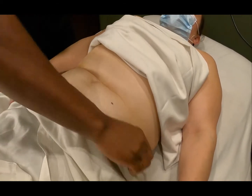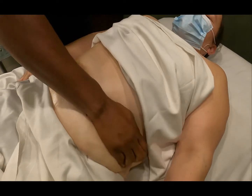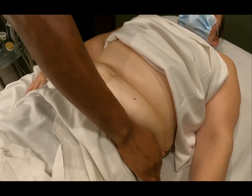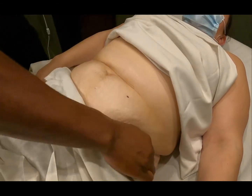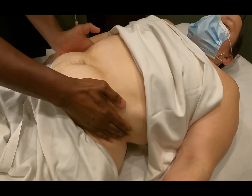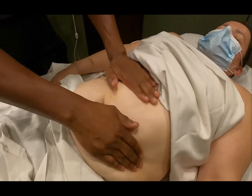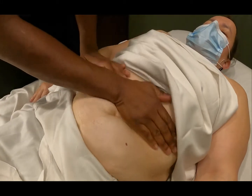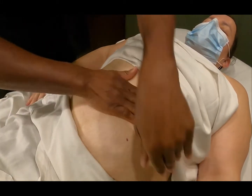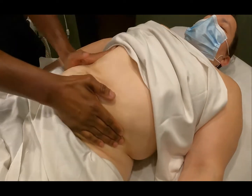So we work our way up, over the transverse, and then down the descending. I also like to get underneath and kind of come up a little bit and twist. Again, up and twist.